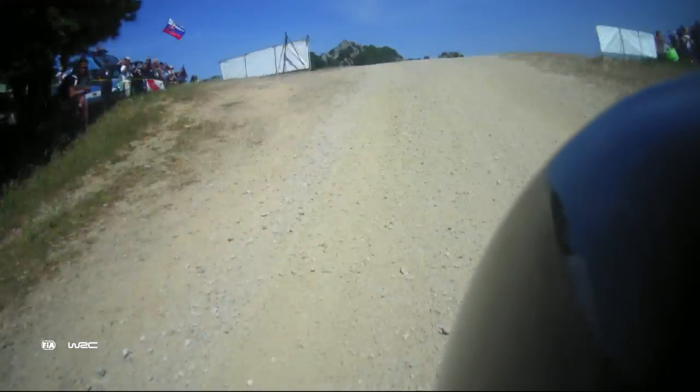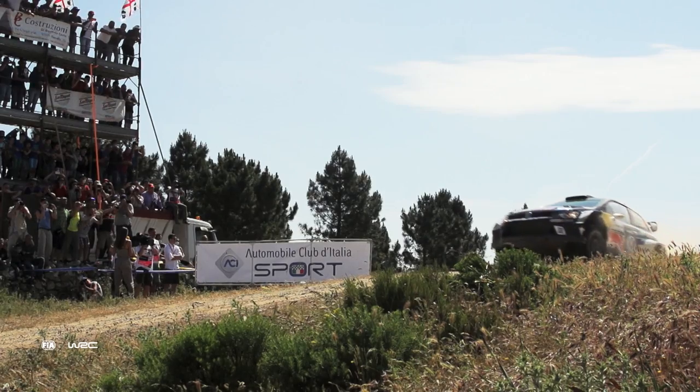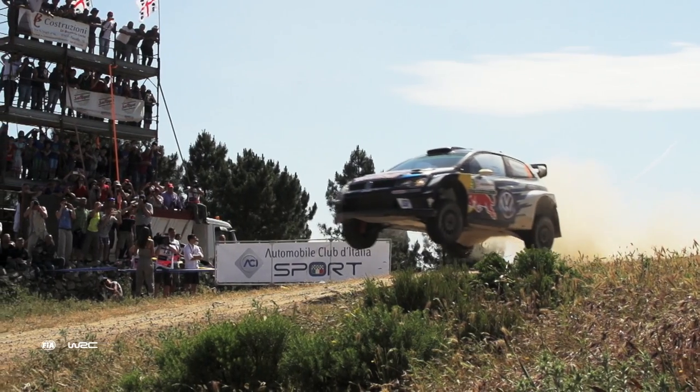Raleigh Italia Sardinia, round 7 of 13, the midpoint of the season. Featuring the infamous Mickey's Jump, providing another spectacular aerial display.